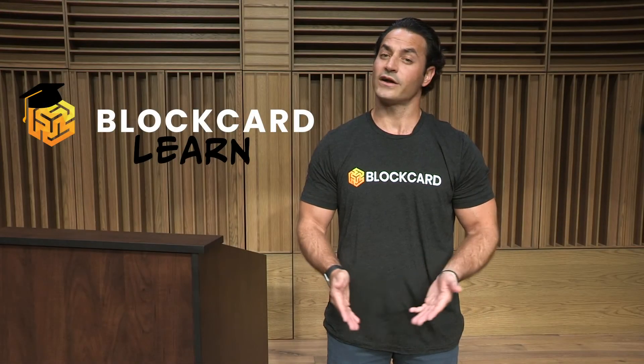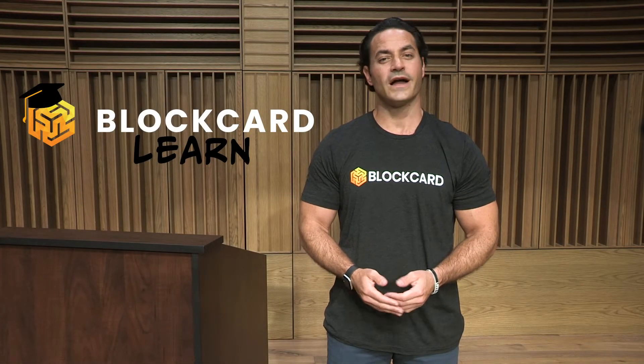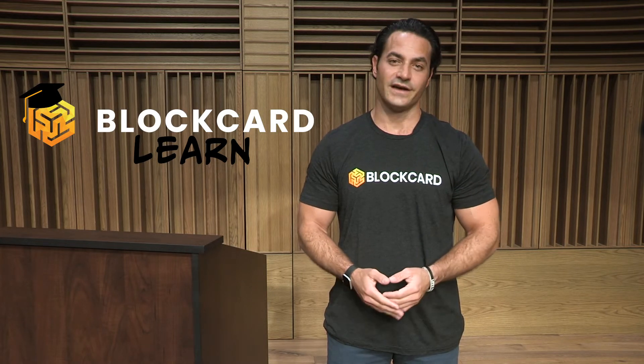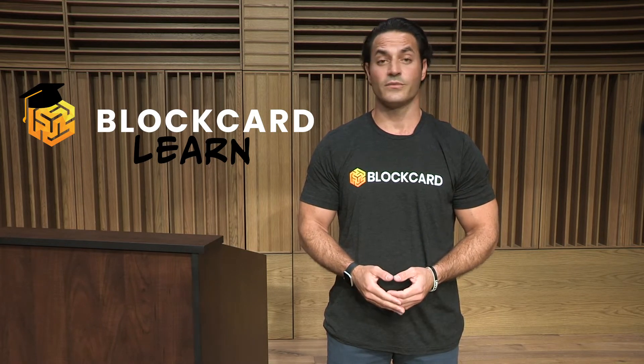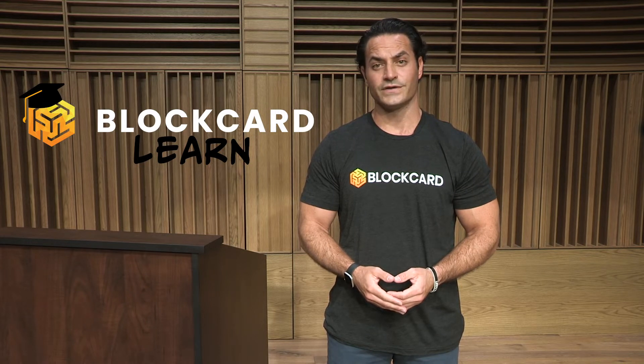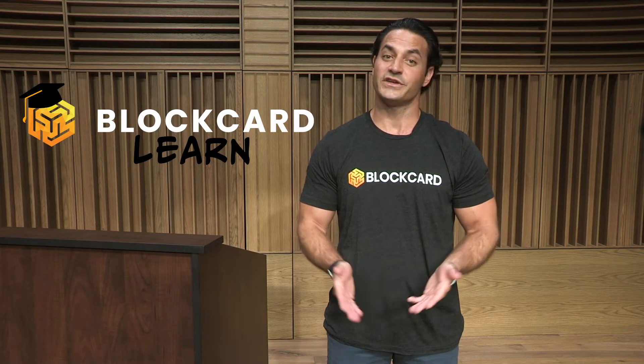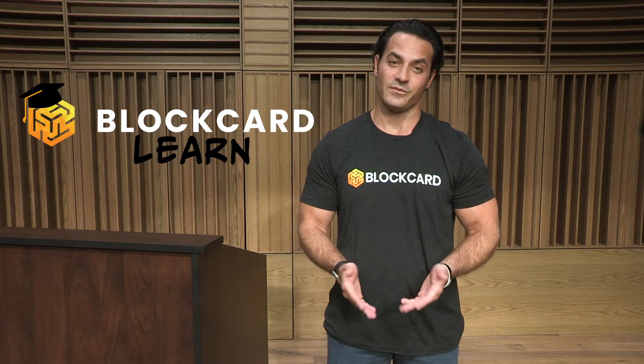I'm Dustin Plano, the host of the BlockCard Learn video series. Our BlockCard Learn video series is designed to provide a quick and easy to understand overview on some of the most popular coins, tokens, and various digital assets available in today's crypto ecosystem. Thanks for watching and please share these videos if you find them helpful.